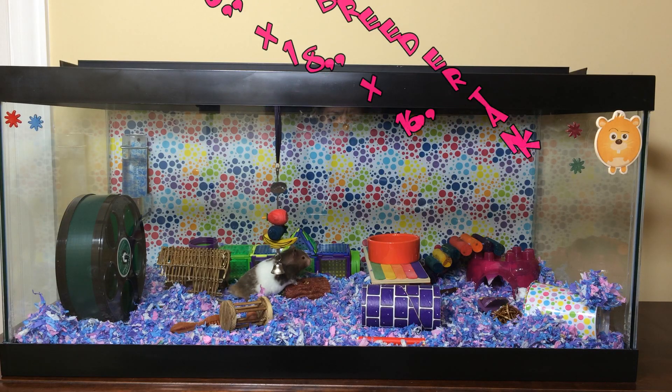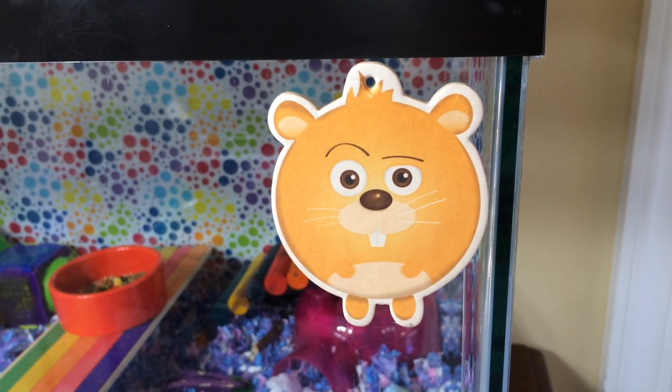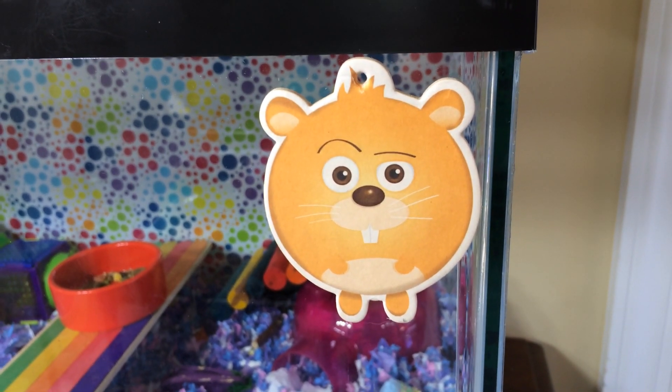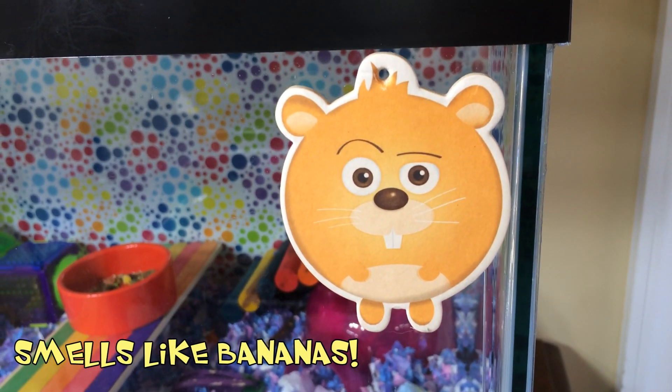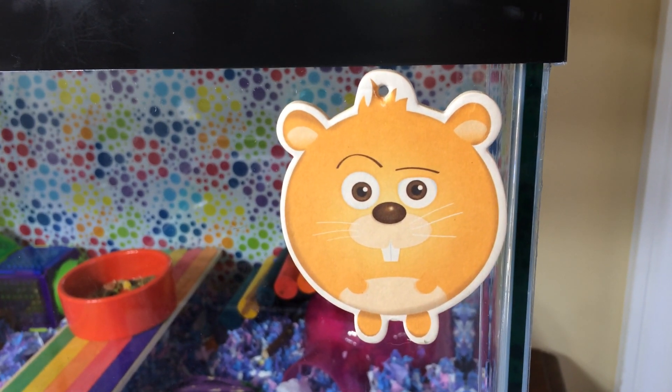Hey everyone, it's Hammy Luxe, and today I thought I would do a quick cage tour of Sweet Pea's cage. Right up front she still has her little cute hamster air freshener — you can get these at Petco, and you can hang them in your car, but I just decided to tape it on her cage right here.